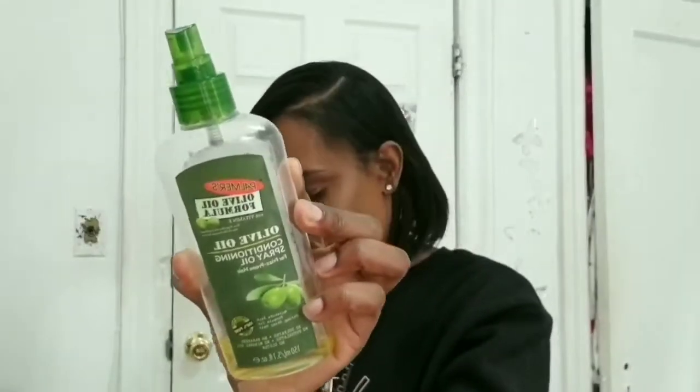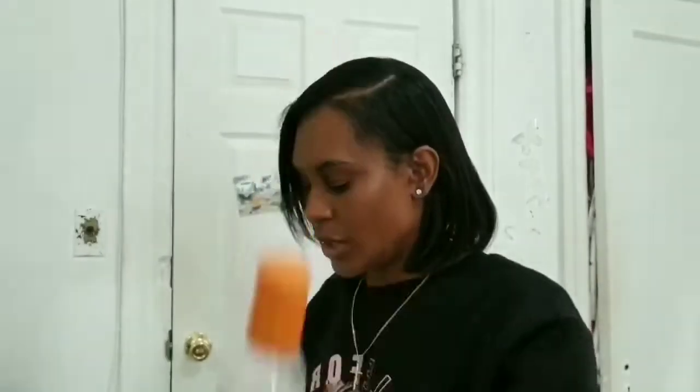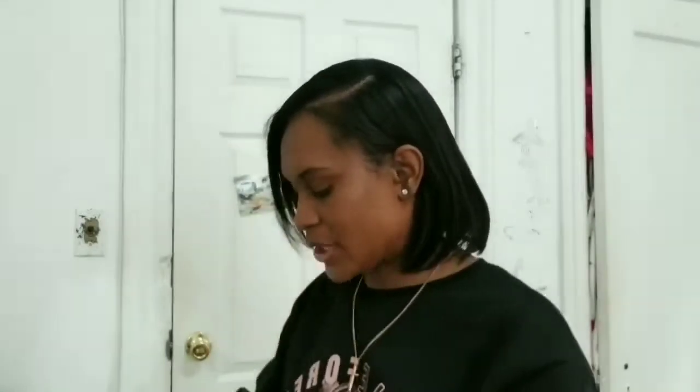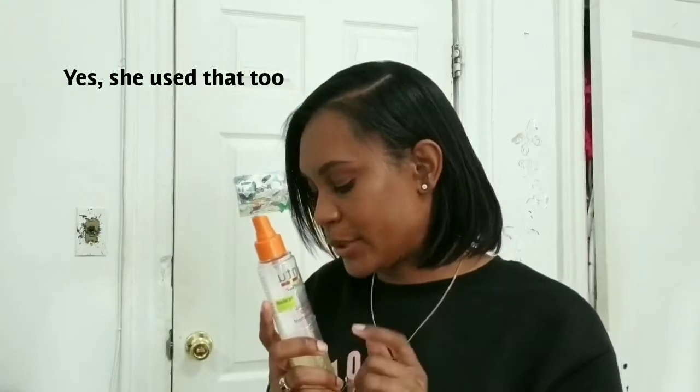This is the product she used in my hair — she used this, and I believe she used this as well. She used this — the Motions bottle — had it for a long time. And she used the Firm and Shield. I don't think I brought out the heat protectant. She used the wrapping lotion as well — she used a lot of product on my hair, so to get rid of some of that oil I went ahead and bought a dry shampoo.